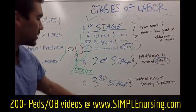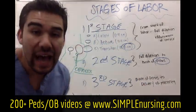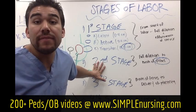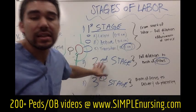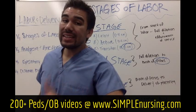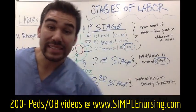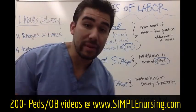Crowning and bulging perineum lead us into stage three. But one last thing from stage two: this is where STDs become very important. If your patient has harmful STDs, the baby passing through that canal can go blind or have defects on their face. These are big, lifelong detrimental risk factors for the baby.